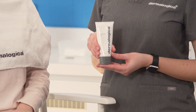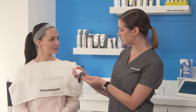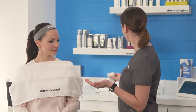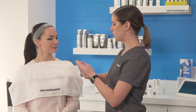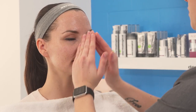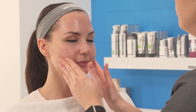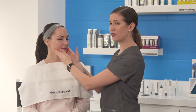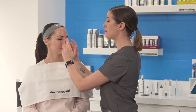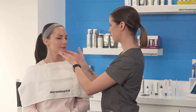Now that Lila is all prepped and ready to go, I'm going to start by pre-cleansing her skin using our Pre Cleanse Balm. Lila, this is an amazing product that's going to help bind to any oil-based debris — any makeup, dirt, pollution, or sweat — and really help to break it down and remove it. The great thing about this product is that you can apply it right onto dry skin. This allows the oils to bind to that oil-based debris, and when we add water it helps break it down and remove it. This is the most effective way to cleanse your skin, which is the most important part of our skincare routine.